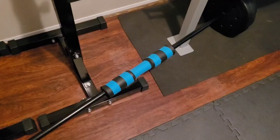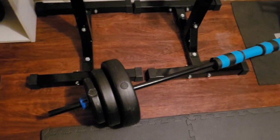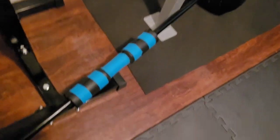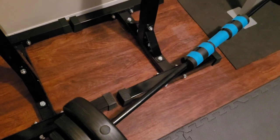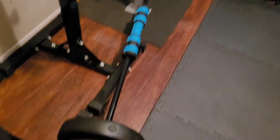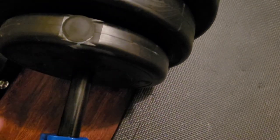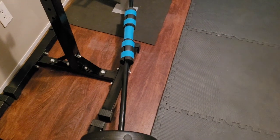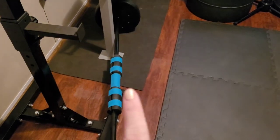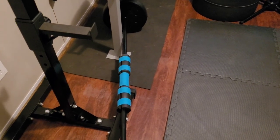A couple more things to add to my list: there's this pad that wraps around the bar that helps a ton with your neck and shoulders so you don't have that hard bar pressing against you — it feels so much better. And then these little spring clips on the end — they are so much better than what comes with the set. The ones that come with it are like grip clamps and very hard to open. These I got on Amazon and they slide on and clamp down, making it a million times easier to take plates on and off. The pad I got from Walmart for about $8.